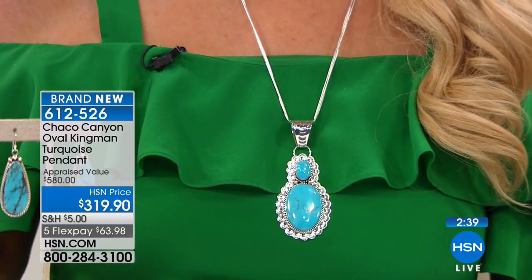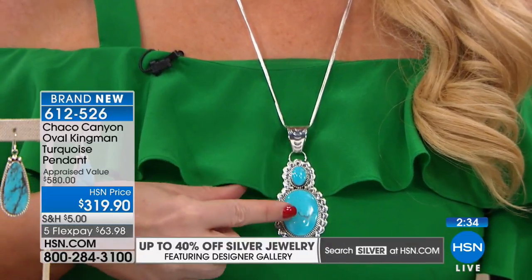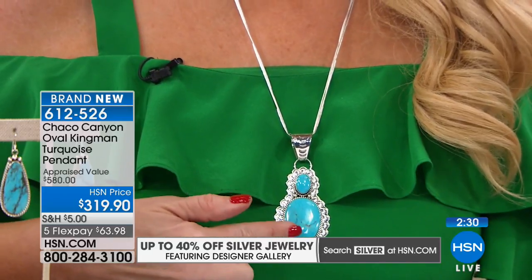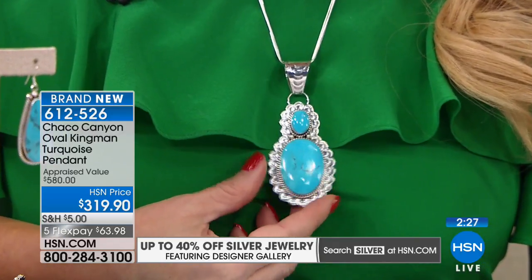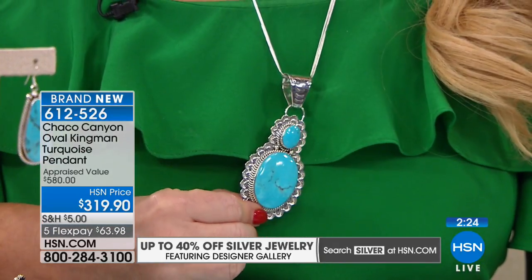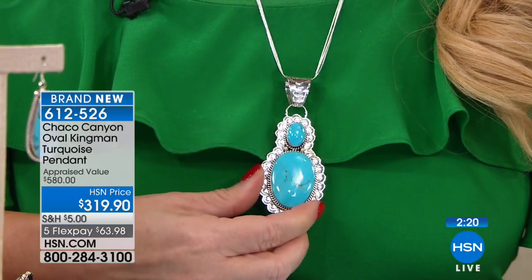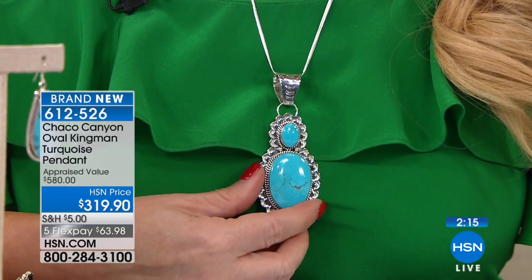We'll let you know when those earrings are gone because they are going to go. Now everybody since the start of the show has been asking about this pendant. We've been keeping it a little secret because there's a story to tell. It's one of the more limited pieces — obviously because of the size. It is a massive piece of Kingman turquoise, absolutely positively massive. This was appraised at almost $600 with lots of silver as well.